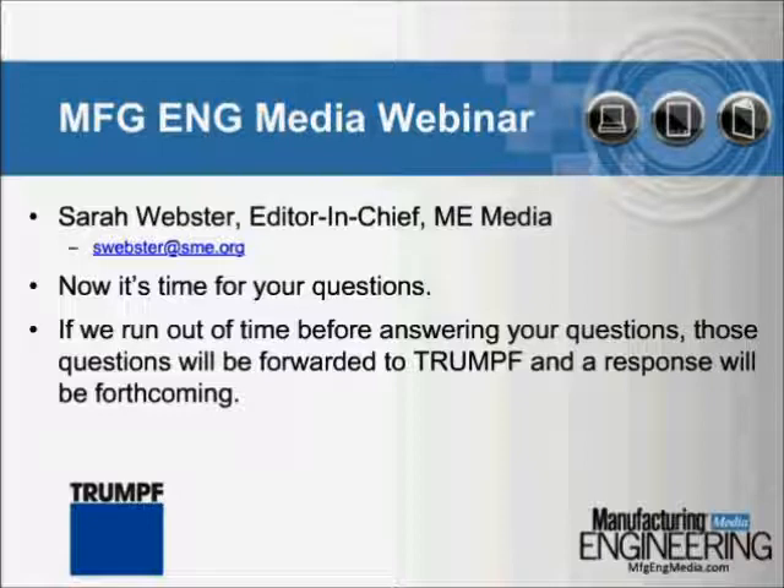What gases are needed for laser welding? That really depends on the materials you are choosing. You can use helium or argon — it depends on the material pairing. If you have any specific questions on your processes, please contact me offline and I can get you the information.